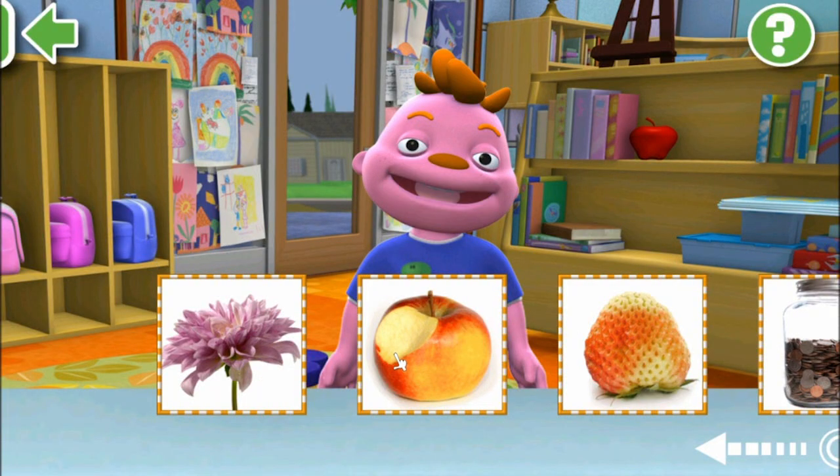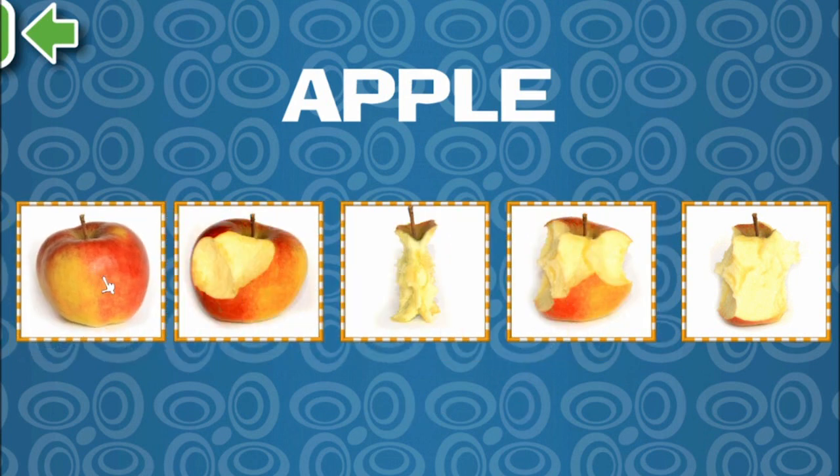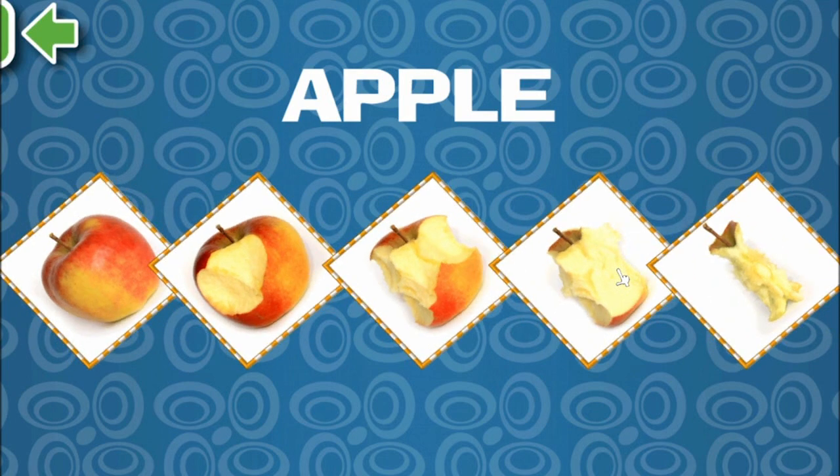Wow. Just pick a picture to see changes. This is so fun! Okay, let's have a look at this one. It's an apple. As you can see, it started off as a full apple, and somebody started eating it, and eventually, down to the core.